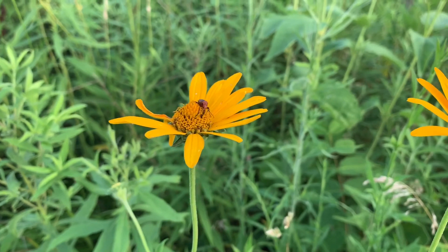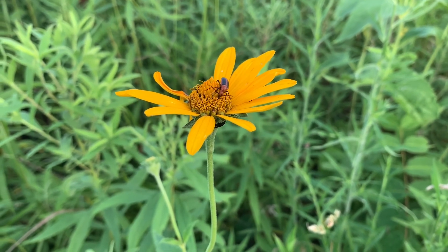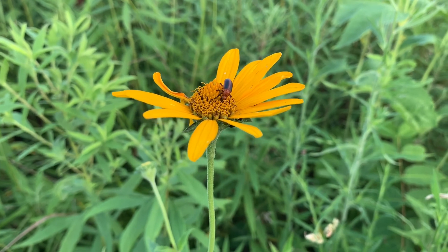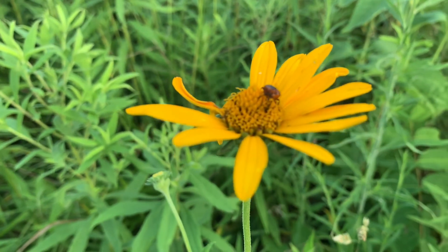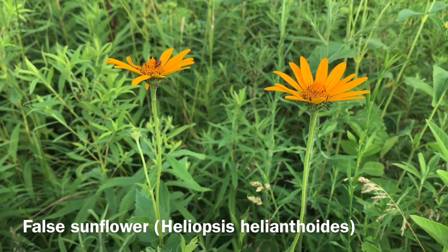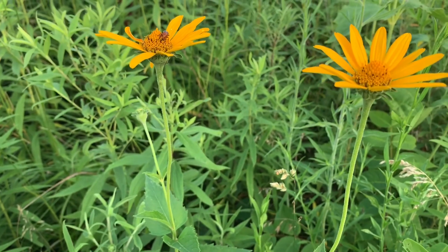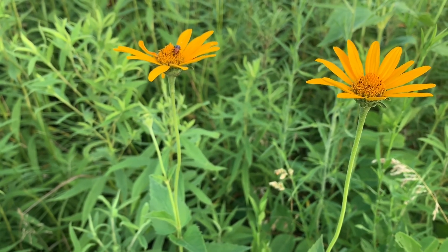Here is where you can really see where those flowers are on these asters. This soldier beetle is going to town on that flower — he's got to stick his face pretty far in there to get the nectar. You've got the ray florets and the disc florets on top where the actual pollen and nectar is stored. I believe this one is Helianthus helianthoides — the foliage here is basically sunflower-looking, which is what helianthoides means — really beautiful.